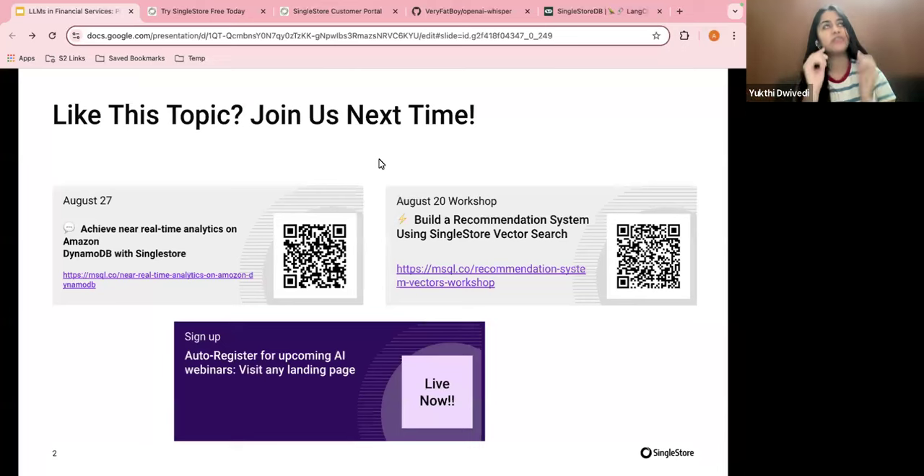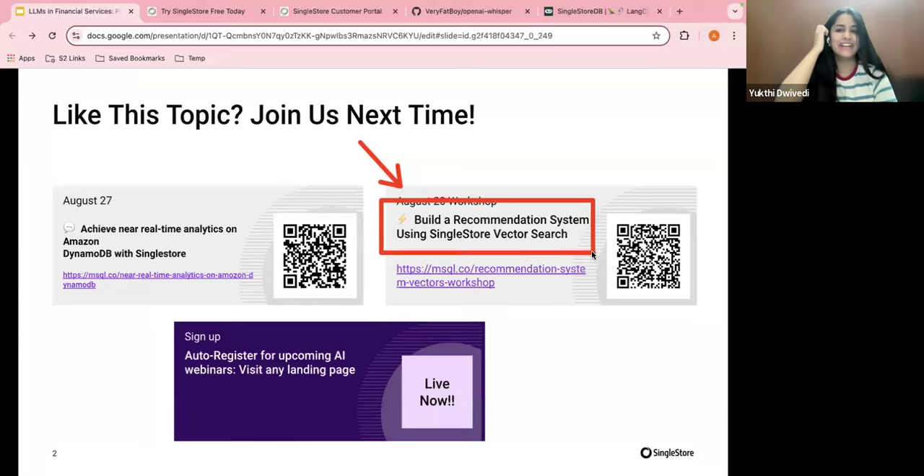For people that can't join us live, it's a great chance to go step by step. There's a workshop with Akmal, who is the speaker for today. I also post about these webinars, and any feedback is welcome. Feel free to connect with me on LinkedIn to stay in the loop.